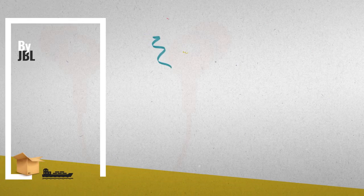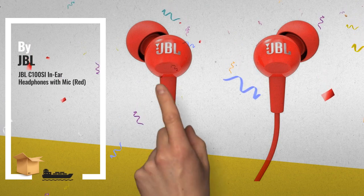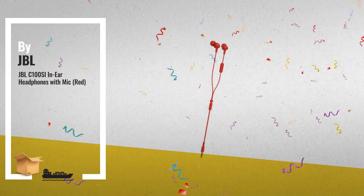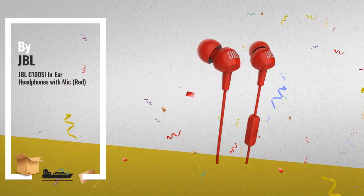Number 4, the new JBL C100C is a dynamic, ultra-lightweight in-ear headphone. Its powerful 9mm drivers deliver the feel-it-in-your-bones bass response and legendary sound quality.